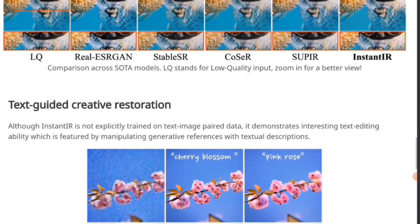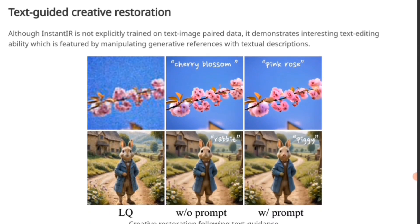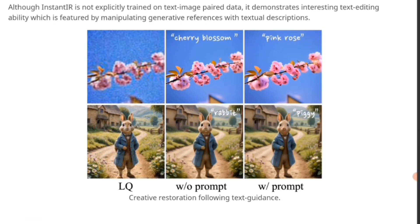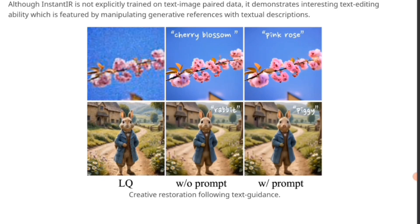This is the text-guided creative restoration. Although InstantIR is not explicitly trained on text-image paired data, it demonstrates interesting text editing ability by manipulating generative references with textual descriptions. In the leftmost picture of the flower it says 'cherry blossom' — in the middle it's blurry, but adding 'cherry blossom' makes it look more like cherry blossoms. If you add the prompt 'pink rose' it becomes pinker and looks more like roses. Down below with the rabbit — very blurry, but add the prompt 'rabbit' and it's a lot clearer. Then 'piggy' to the far right makes it clearly a pig's face.